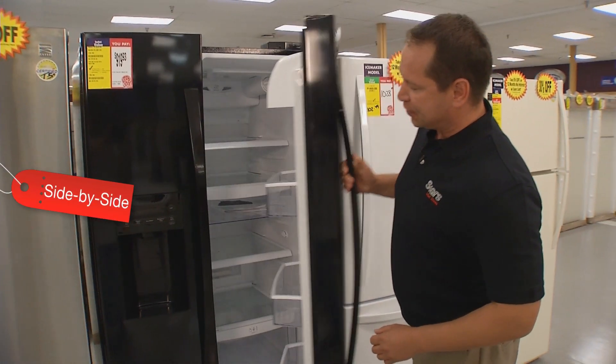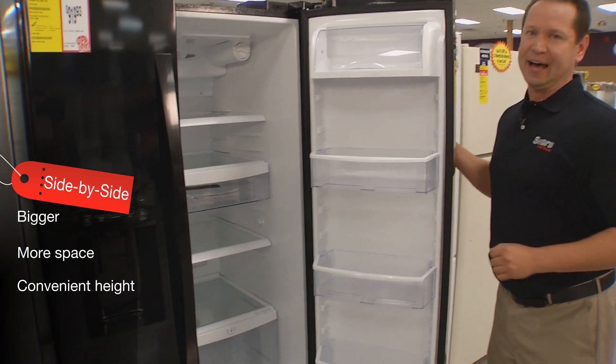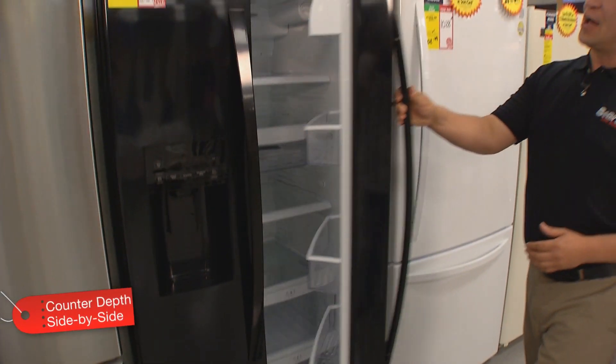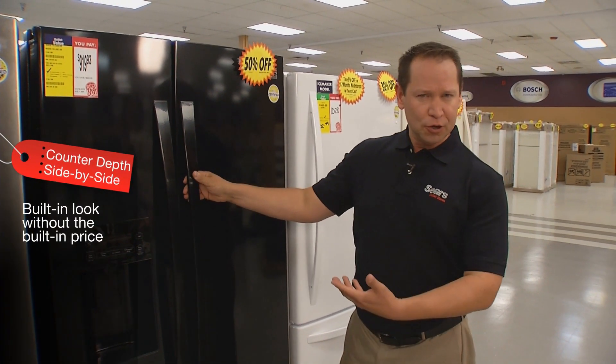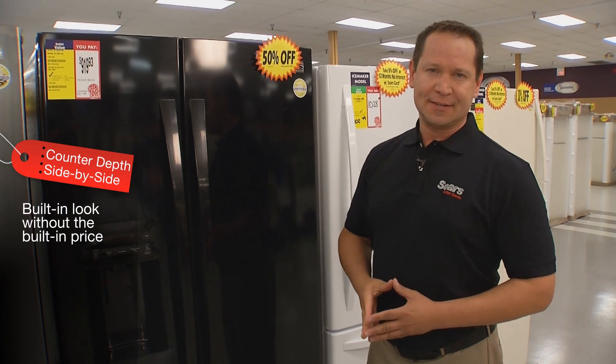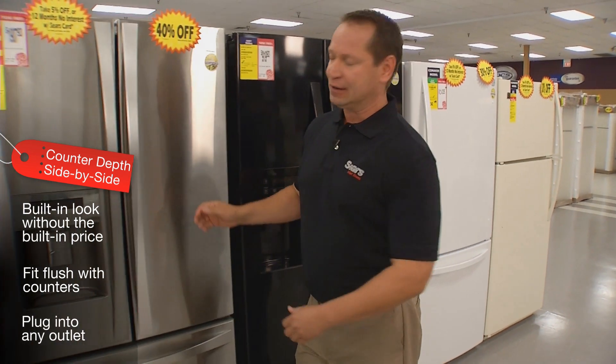Side-by-sides can tend to be bigger, so you get more space, and you can put your items at a convenient height — easy to store and see. Counter-depth side-by-sides give you a built-in look without a built-in price. Shallower than standard side-by-sides, they fit flush with kitchen counters and plug into any outlet.